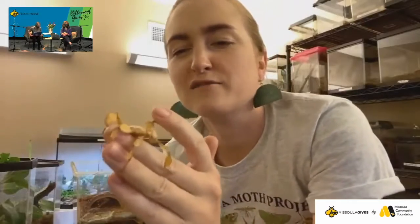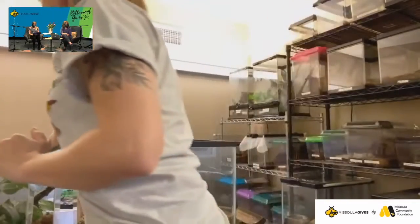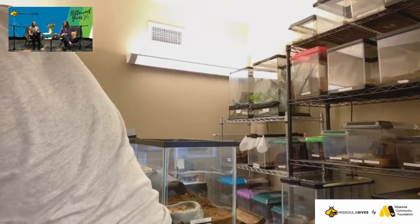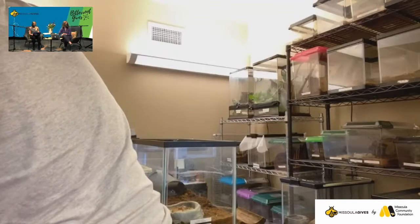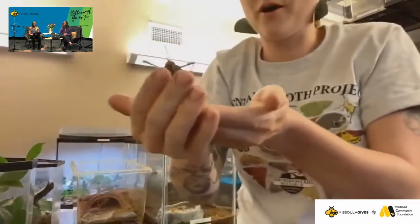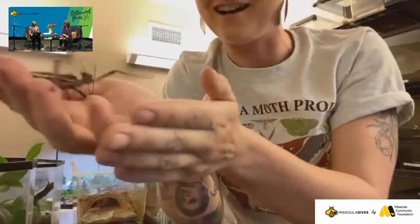This next one might take me a second to get out — she is not so small and dainty and her legs can be a little scratchy. So this is a Malaysian jungle nymph. They're going nuts right now. And this is a male. You can see how big the male is.